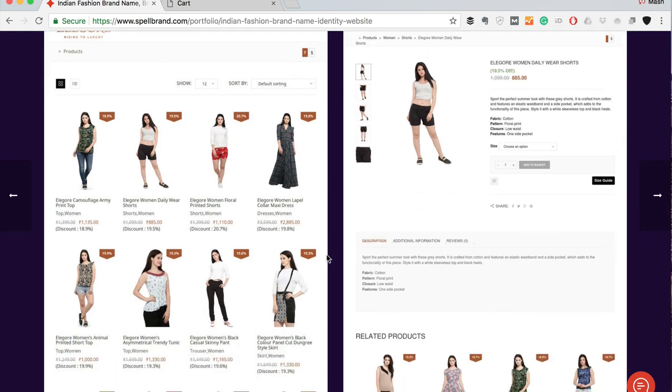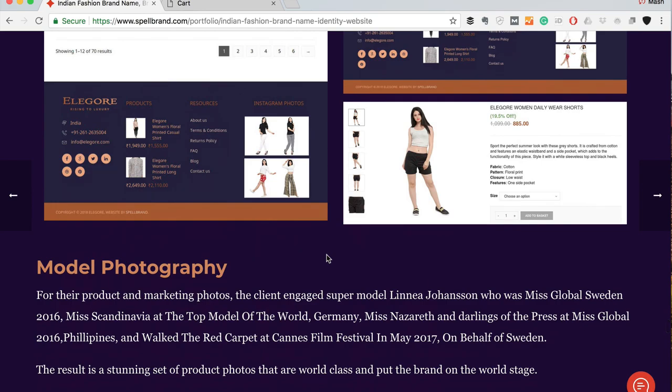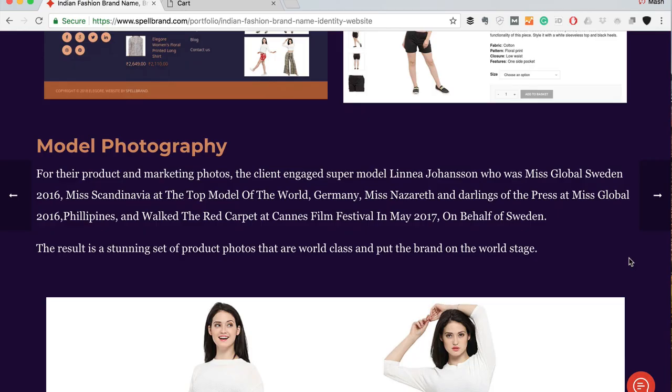As you can see, it's a beautiful website with everything in it, but very conversion-focused. It's not trying to be cheesy or cheap — it looks very premium and luxurious. I wanted to talk a little about the model photography and art direction for this client.